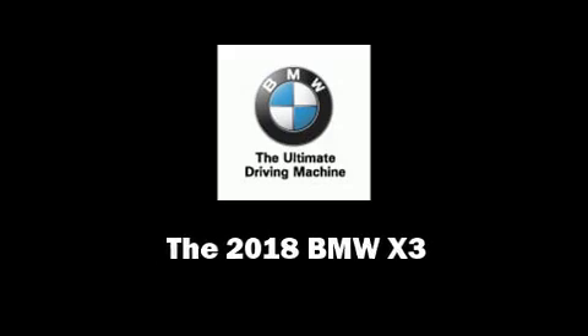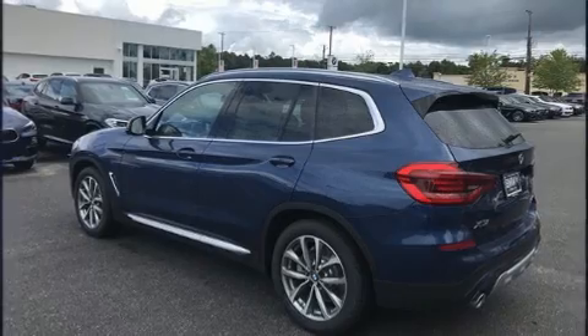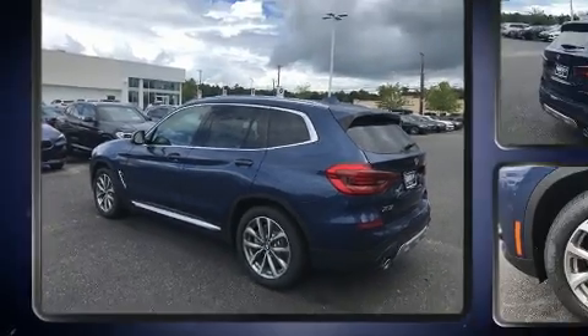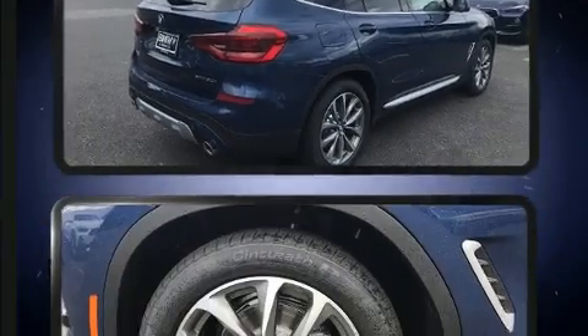Introducing the 2018 BMW X3. Smooth gear shifts are achieved thanks to the efficient four-cylinder engine, and all-wheel drive keeps this model firmly attached to the road surface.